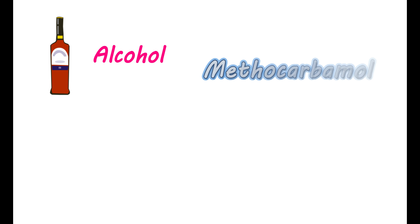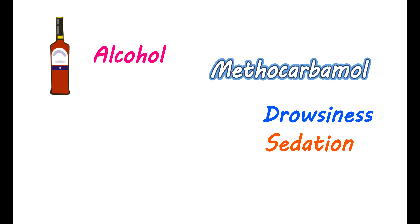Effect of alcohol. Taking alcohol along with methocarbamol is not recommended. The drowsiness and sedation produced by this medication are further enhanced by alcohol, which may severely impact attention and alertness. Therefore, avoid alcohol while taking methocarbamol. These are the important facts about methocarbamol. Thanks for watching this video. Have a great day!